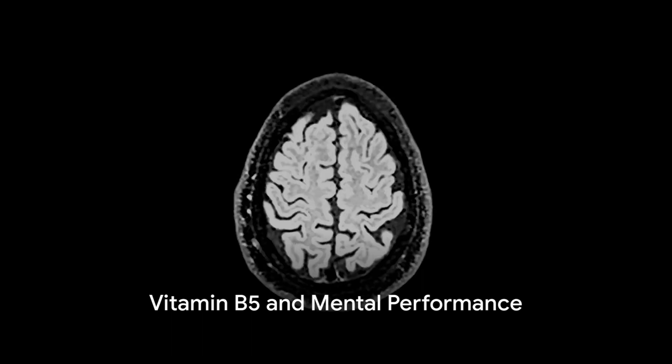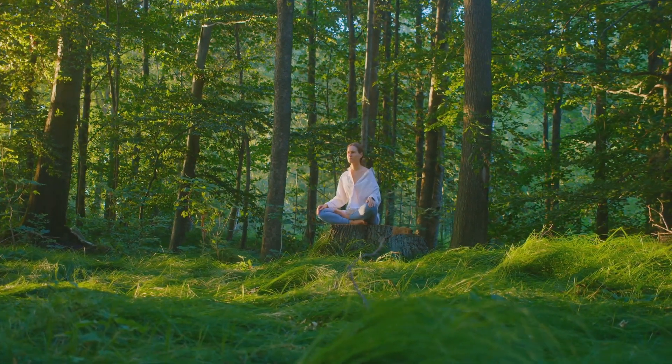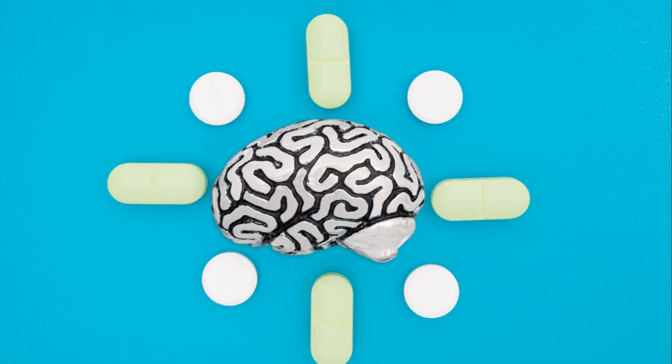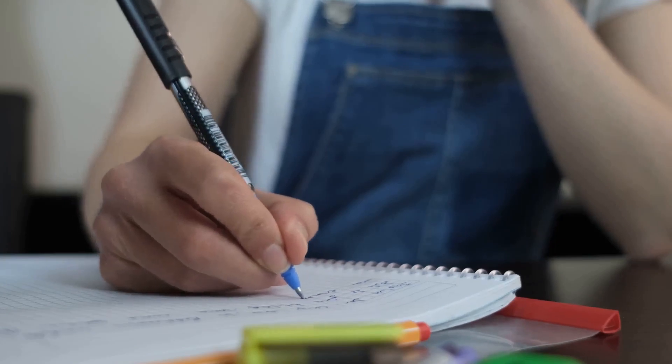But the benefits of vitamin B5 don't stop there. It also has a significant impact on your mental performance. Vitamin B5 supports brain health, enhancing mental clarity, focus, and memory. So whether it's a challenging work project or a tricky crossword puzzle, Pure Revive will help you stay sharp and focused.